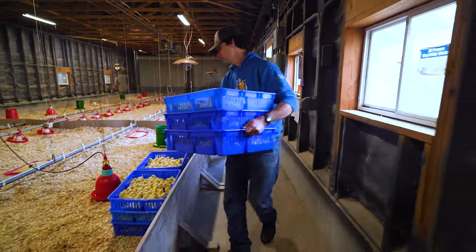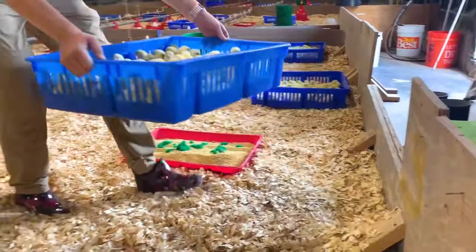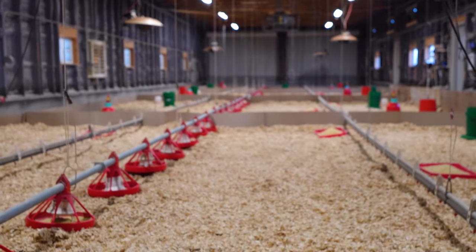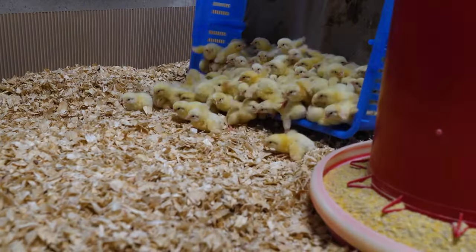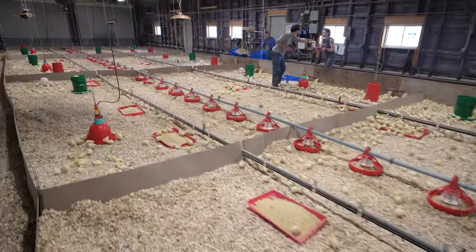In that case, we recommend method number two. For efficient unloading, you can safely release an entire crate at a time by tipping it gently and letting the birds fall out. Because your brooder should have a thick layer of bedding like pine shavings, straw, or hay, the chicks will have a soft landing. Now that all your chicks are on the ground, leave them to eat, drink, and settle into their new space.